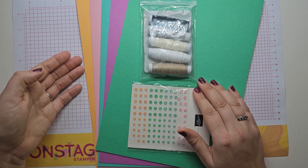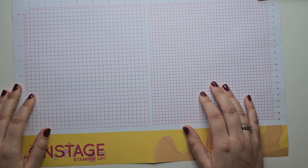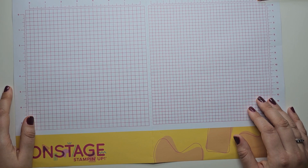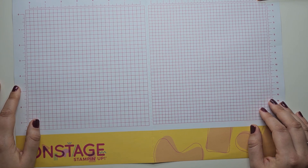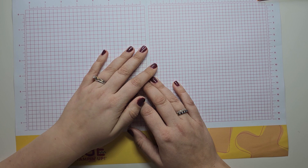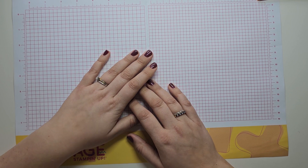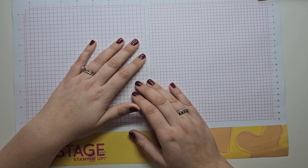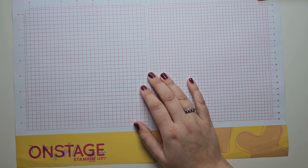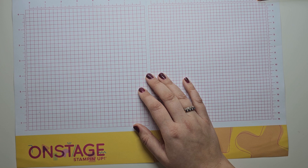Within our Onstage After Hours booklet there were instructions and information on how to create three different projects. As you can imagine, we had just got together with all of our lovely friends and had a very long day of travelling. It was really nice to have a look at the new things and get to play with the new In Colour ink pads as well as our new bundles, but it was also an opportunity to chat and catch up. By the end of the session we were all feeling ready for bed, so I had a little flick through the Onstage After Hours book.